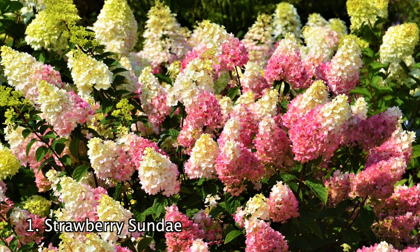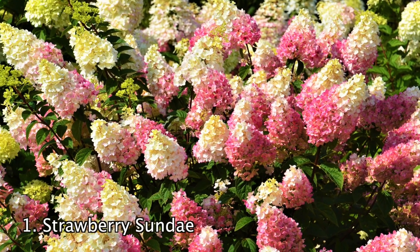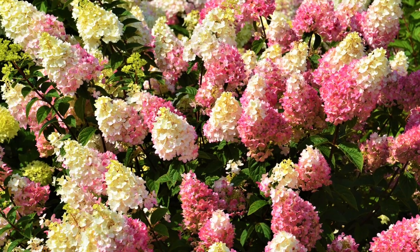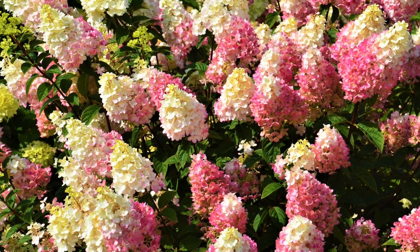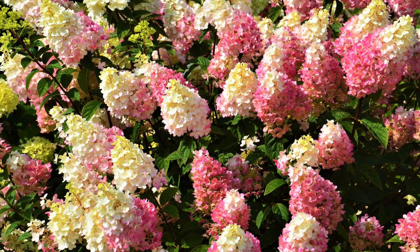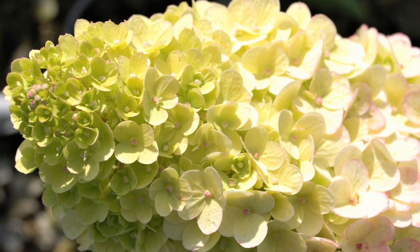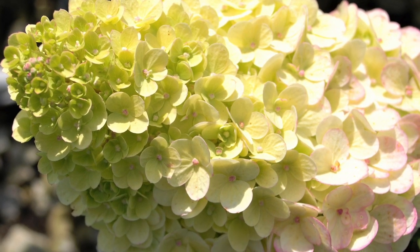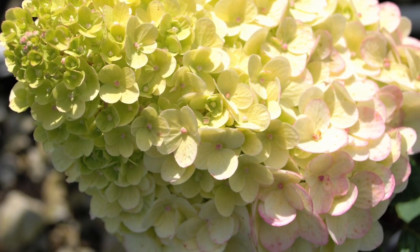Number 1: The Strawberry Sunday Hydrangea packs a full-sized punch on a compact plant. The flowers begin creamy white and change to pink as they age, which eventually turns into a shade of strawberry red. These spectacular flowers last well into fall, creating a gorgeous display of vivid colors. These easily fit into small gardens and can excel in container plants as well. Plant these in front of other hydrangeas for a striking layered and textured look.